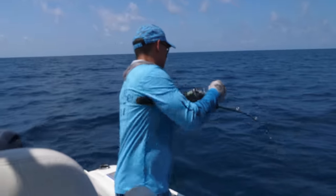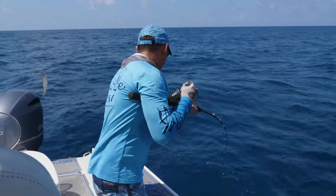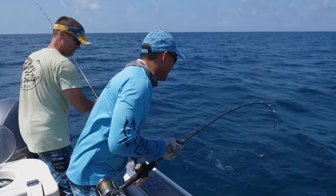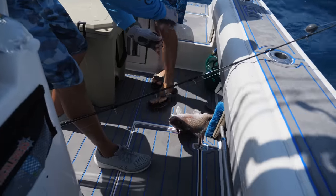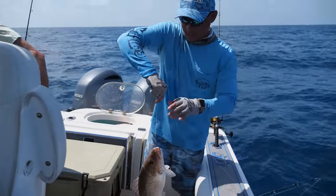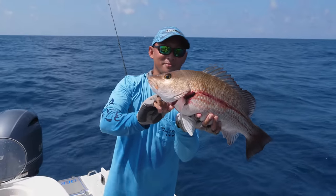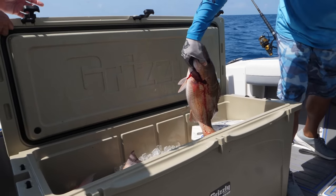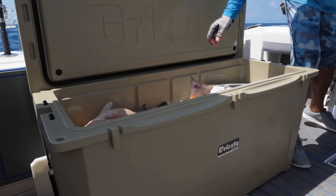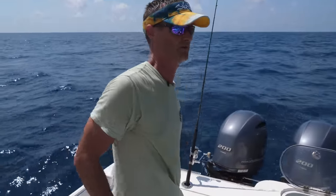Got a good one? There we go. That's the one you've been waiting for, huh? Big mango? That's a big old mango, bud. That's a tank of a mango right there. Out here in the Gulf of Mexico. That's a frickin' stud, dude. Five minutes, five big mangroves so far. We're allowed 10 of those per person, so we've got about another 25 to go. Not too shabby.